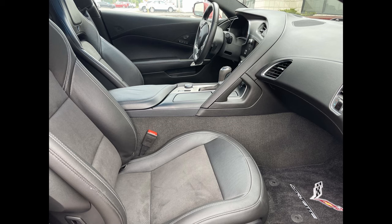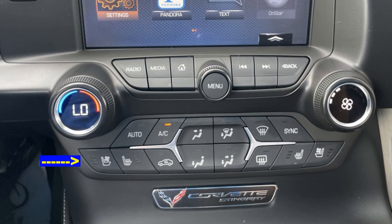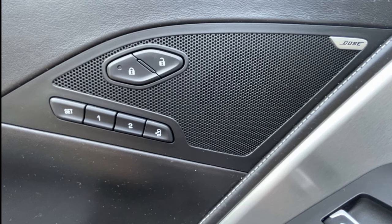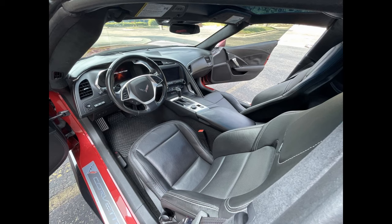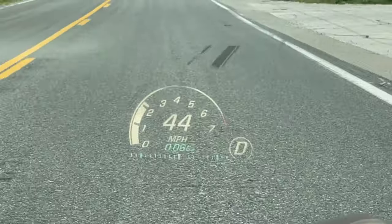When you move up to the 2LT option package, you get heated and ventilated seats with lumbar support, a Bose 10-speaker premium audio system, auto-dimming mirrors, memory seats, mirrors, and steering column, and heads-up display.